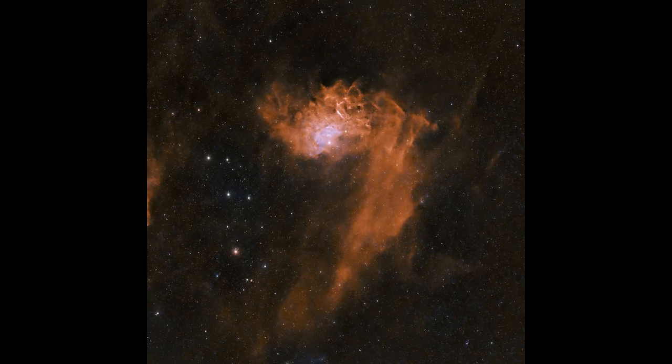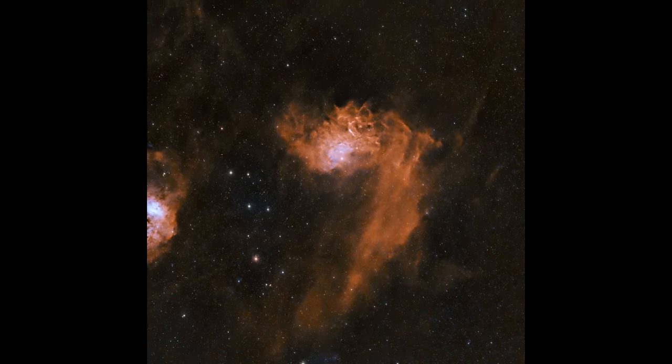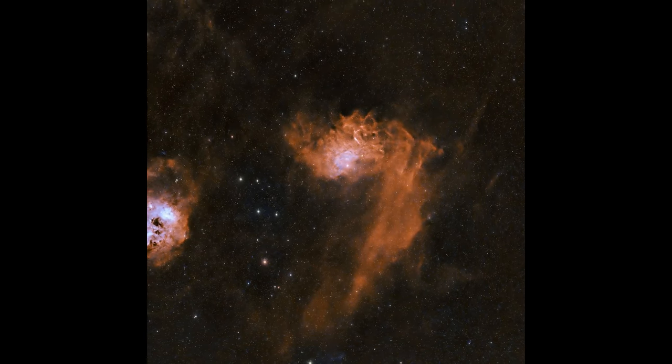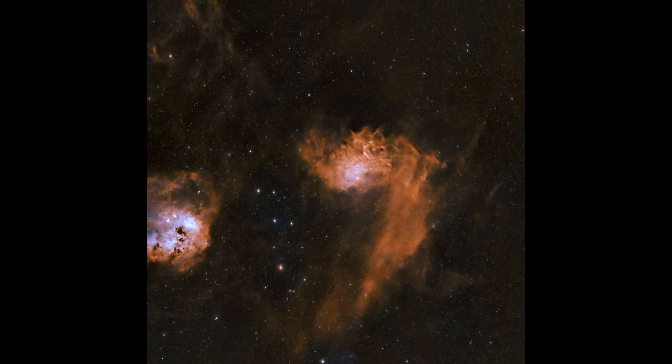We're going to go through one of the most innovative astronomy products that's in use today. Astrophotography is a popular sub-hobby in astronomy and has seen great advances in the last several years.